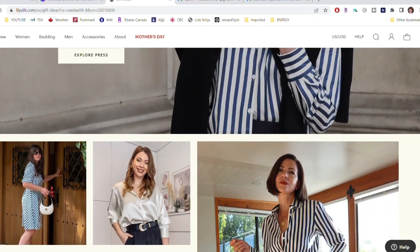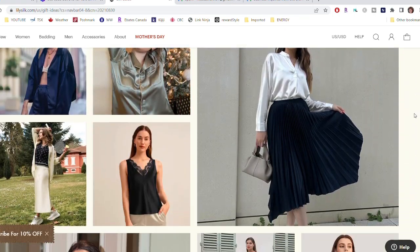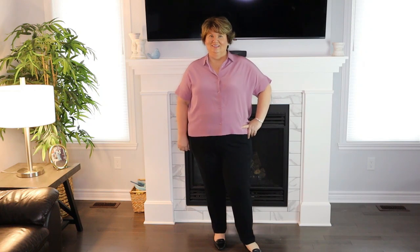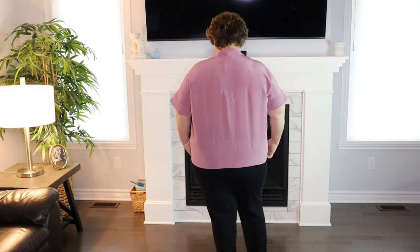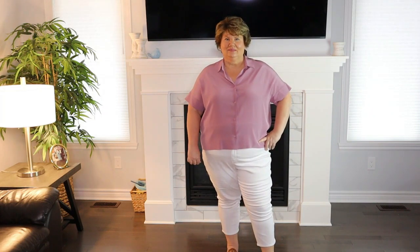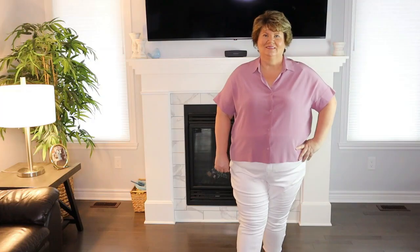Next I'm going to share a few products that I have been using. I really believe that adding anything silk to your outfit elevates your look and gives you a really polished, chic, upscale look. The first LilySilk top is the casual short sleeve loose silk t-shirt in the shade pale pink. It's a gorgeous short sleeve top perfect for summer. I'm wearing size XXL. This top is available in sizes extra small to extra extra large and seven stunningly beautiful colors.